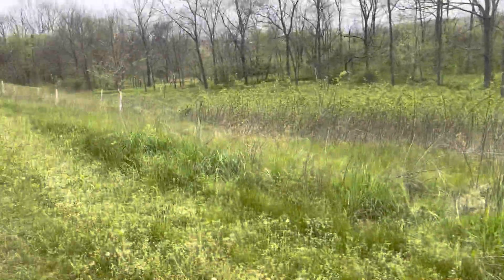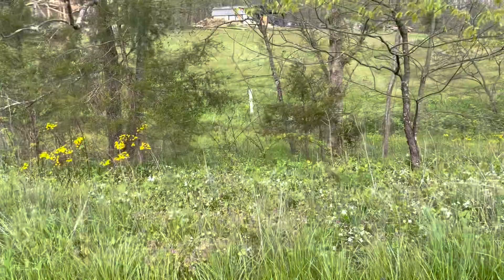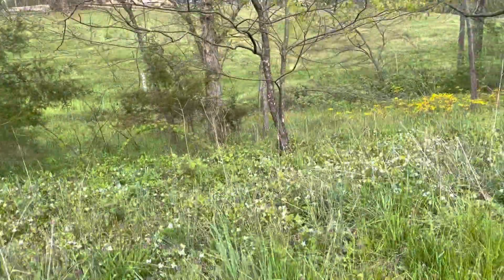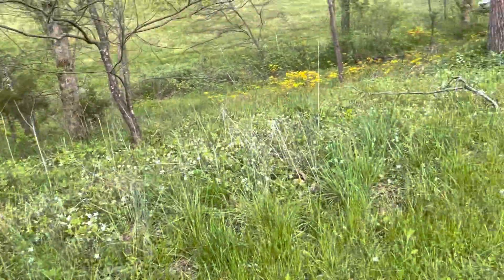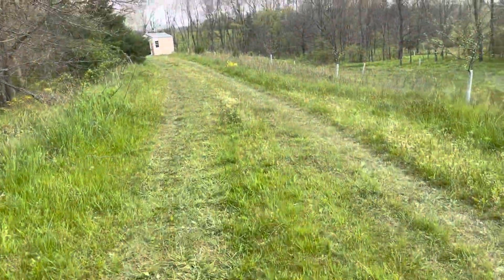All the pretty spring flowers. Lots of yellows right now, lots and lots of yellows. Whites. But this is the second driveway.